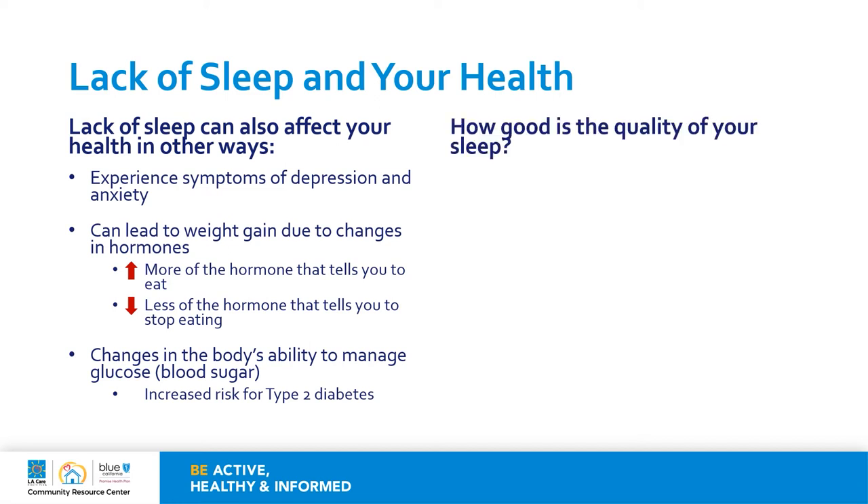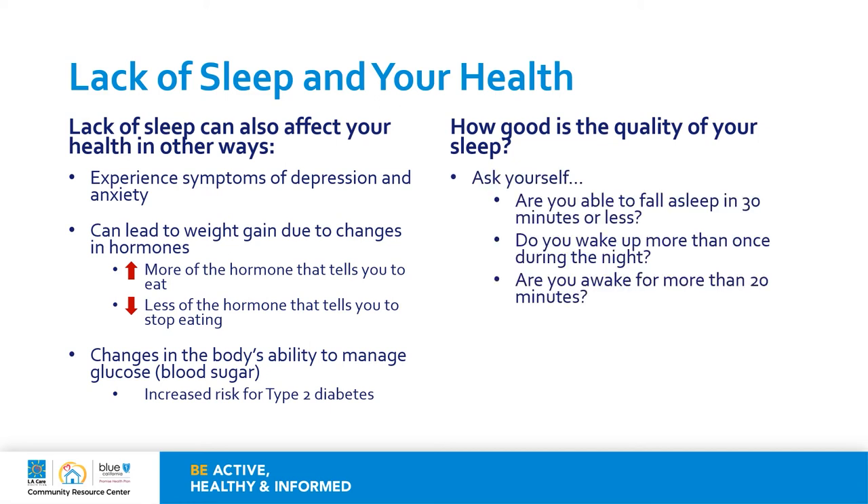So how good is the quality of your sleep? Ask yourself: are you able to fall asleep in 30 minutes or less? Do you wake up at night more than once during the night? Are you awake for more than 20 minutes? If you answered yes, then it's time to change up your sleep routine. If these issues are persistent and keep on continuing, it's very important that you speak with your doctor about the quality of your sleep.